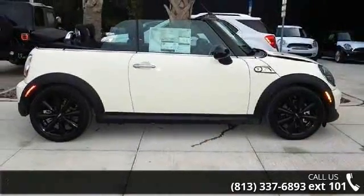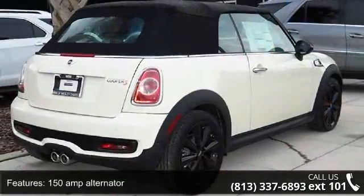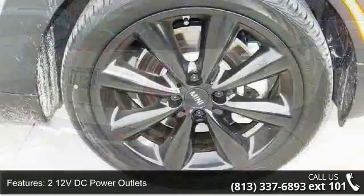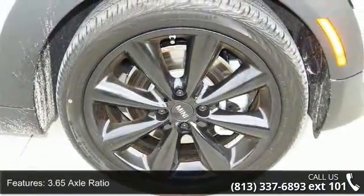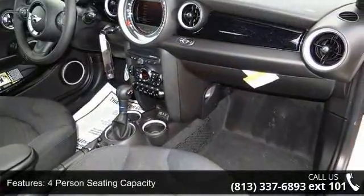Some of the top features included with this vehicle are: 150 amp alternator, 2 12-volt DC power outlets, 3.65 axle ratio, 4-person seating capacity, 4-wheel disc brakes, and 4-wheel disc brakes with 4-wheel ABS, 55 amp HR.